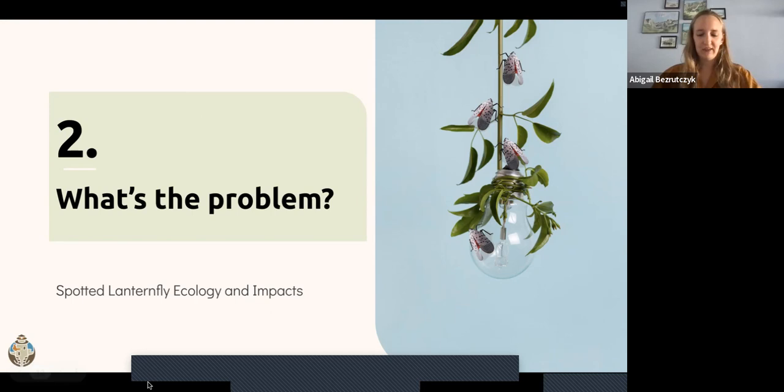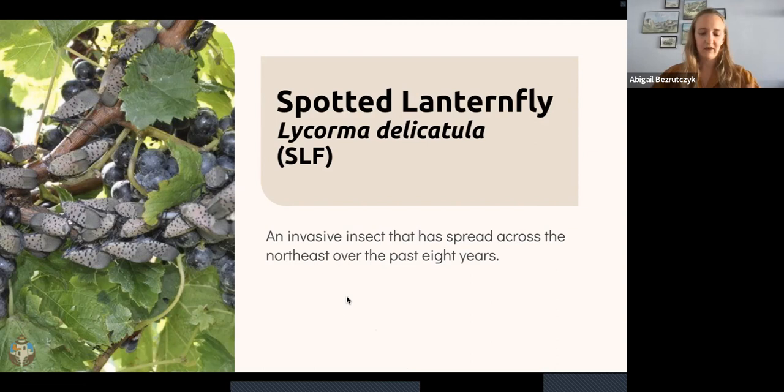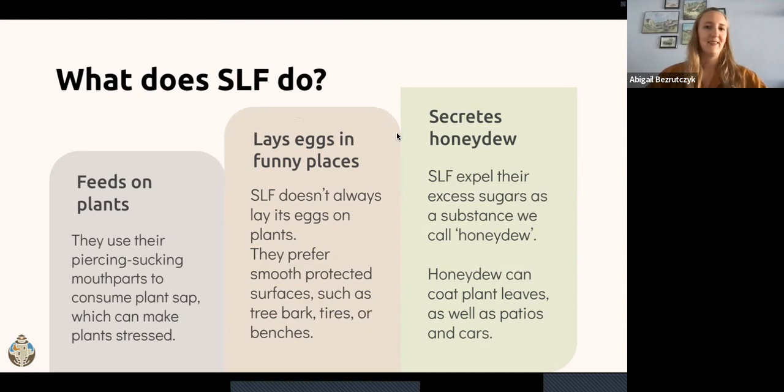Now that we know what an invasive species is, let's talk about why spotted lanternfly specifically is a problem. Spotted lanternfly is an invasive insect that has spread across the Northeast over the past eight years, causing harm both to the economy and the environment by impacting agriculture and stressing plants in natural landscapes. We want to start by identifying and understanding the species—what it looks like, how it spreads, and what it does. SLF, also known as Lycorma delicatula, uses piercing, sucking mouthparts to consume plant sap from more than 70 different plant species, though this range narrows as they become adults.